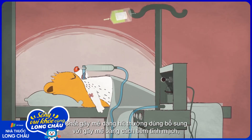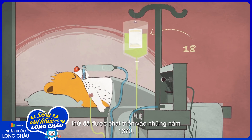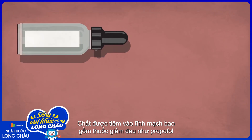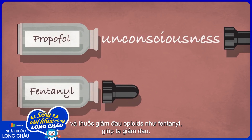Inhalational anesthesia is usually supplemented with intravenous anesthesia, which was developed in the 1870s. Common intravenous agents include sedatives like propofol, which induce unconsciousness, and opioids like fentanyl, which reduce pain.